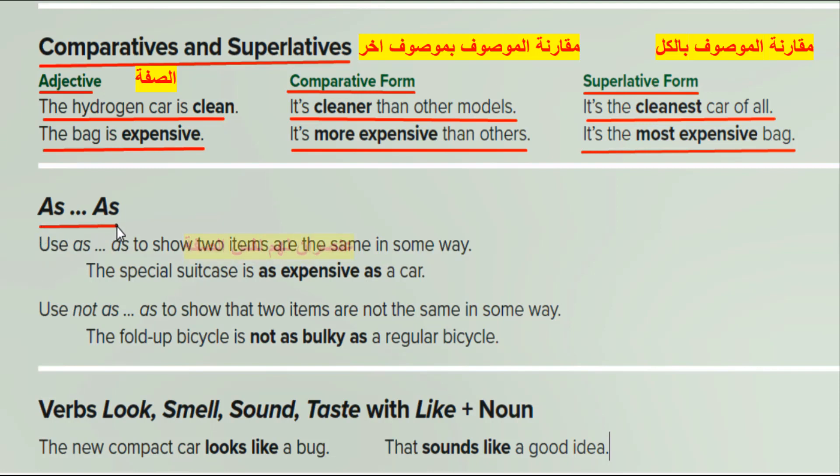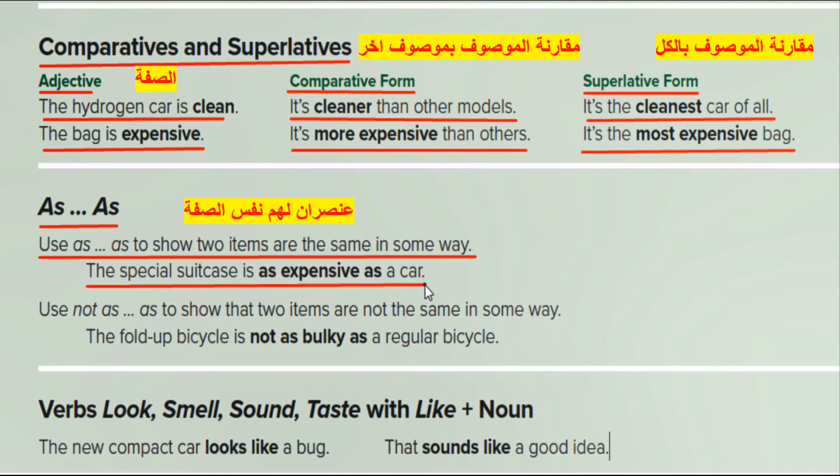As...as: use 'as...as' to show two items are the same in some way. Example: 'This special suitcase is as expensive as a car.' Not as...as: use 'not as...as' to show that two items are not the same in some way. Example: 'The fold-up bicycle is not as bulky as a regular bicycle.'